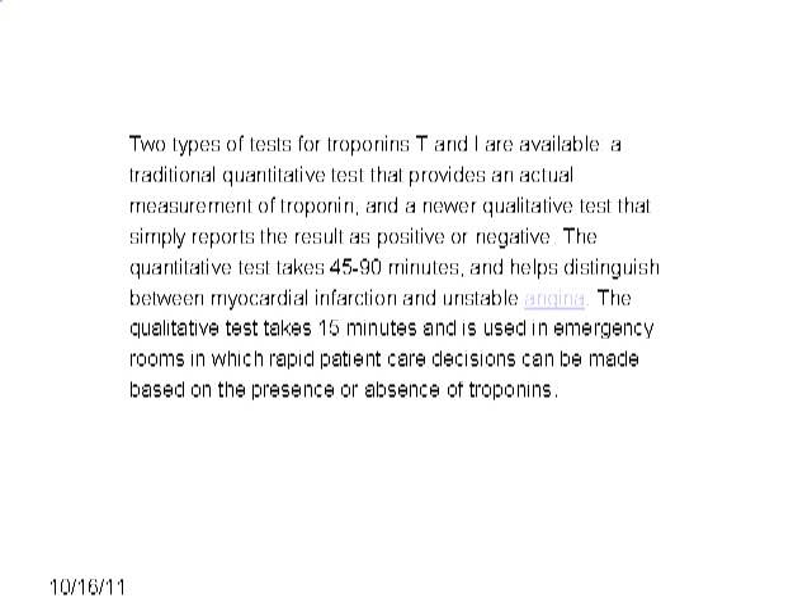Two types of tests for troponin T and I are available: a traditional quantitative test that provides an actual measurement of troponin, and a newer qualitative test that simply reports the result as positive or negative. The quantitative test takes about 45–90 minutes and helps distinguish between myocardial infarction and unstable angina. The qualitative test takes about 15 minutes and is used in emergency rooms for rapid patient care decisions based on the presence or absence of troponins.